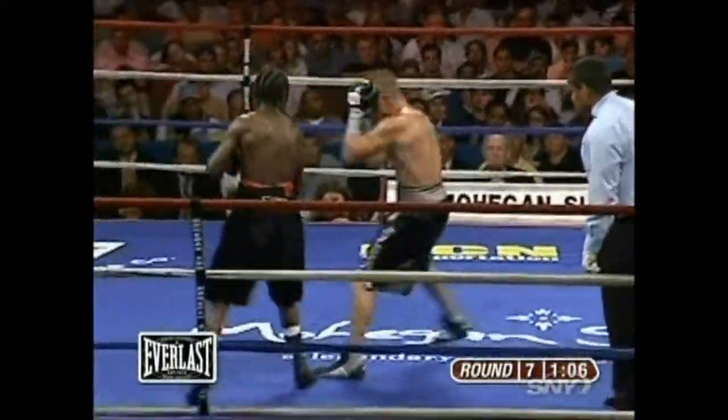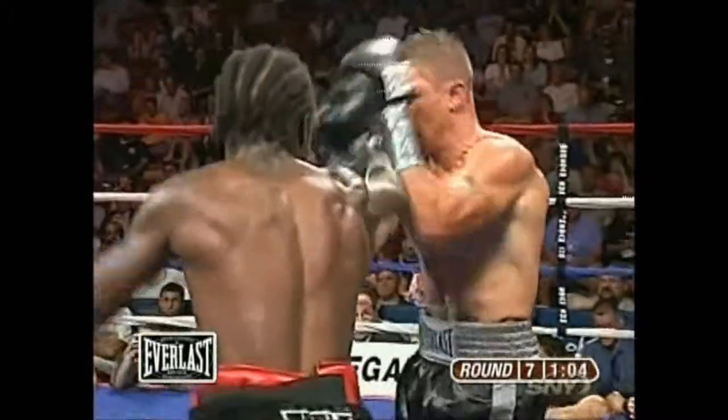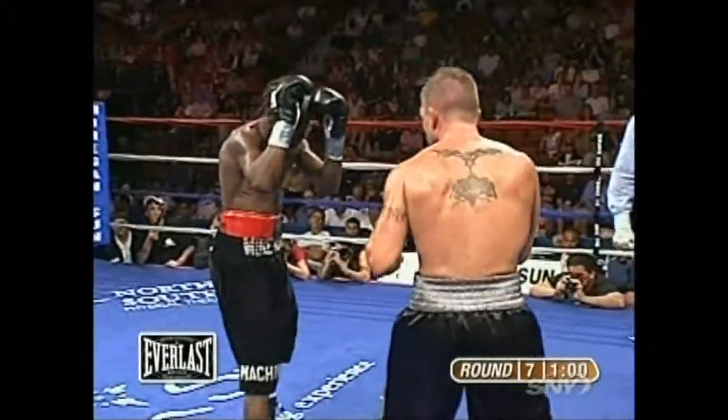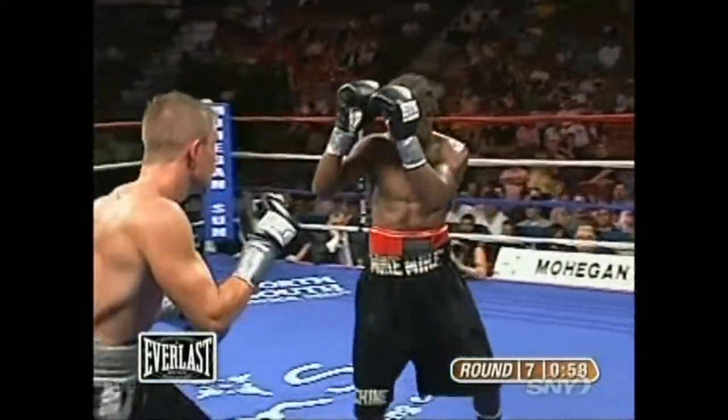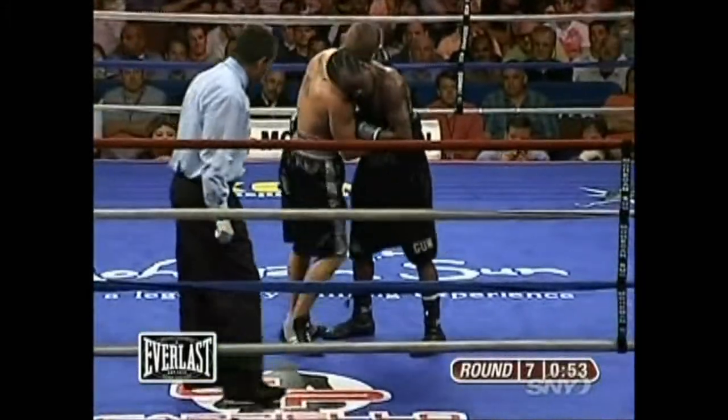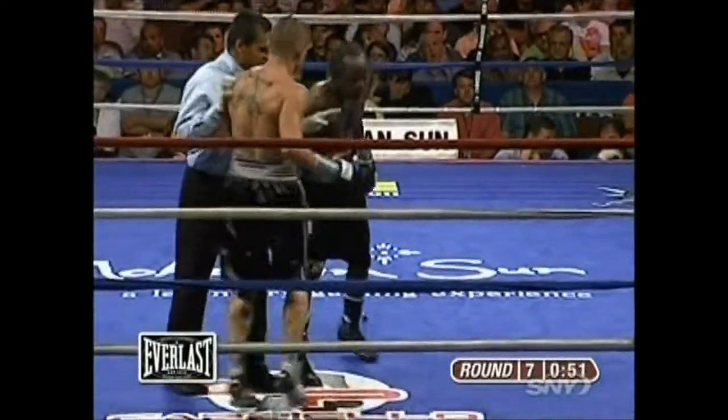That left eye is getting more closed by the second as that right jab has just found its mark right on that eye. It's not an overwhelming display of power by Oliver, but it has its effect — and you can clearly see that on Lance's face.